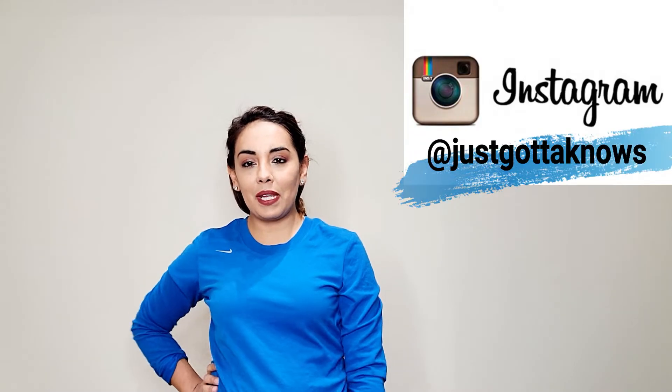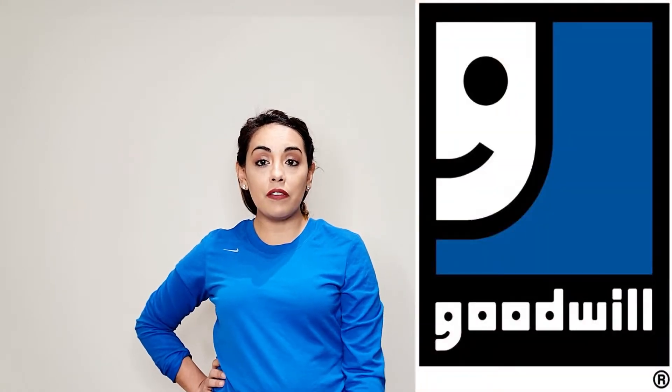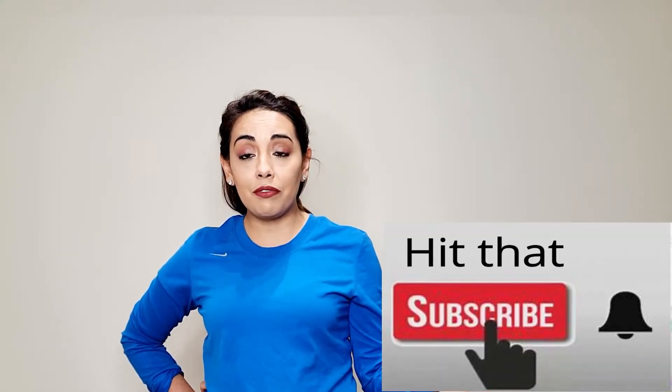Hi guys, thanks for stopping by. My name is Stephanie and today I'm going to be showing you a little Goodwill bins haul of stuff that I'm going to list on Poshmark. I'll let you know if they sold, if they have any likes, or if they were just a bad find because they have no activity.